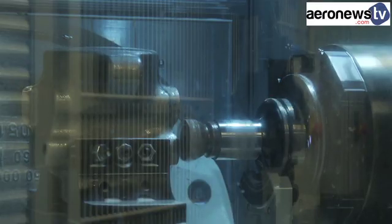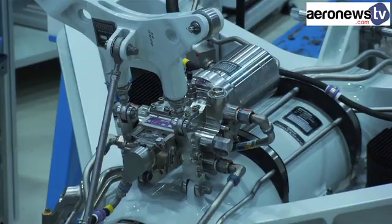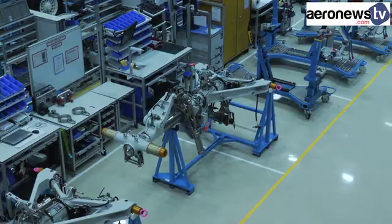Once they've been machine-processed, measured and polished by hand, these robust but lightweight parts equip the A350 landing gear.